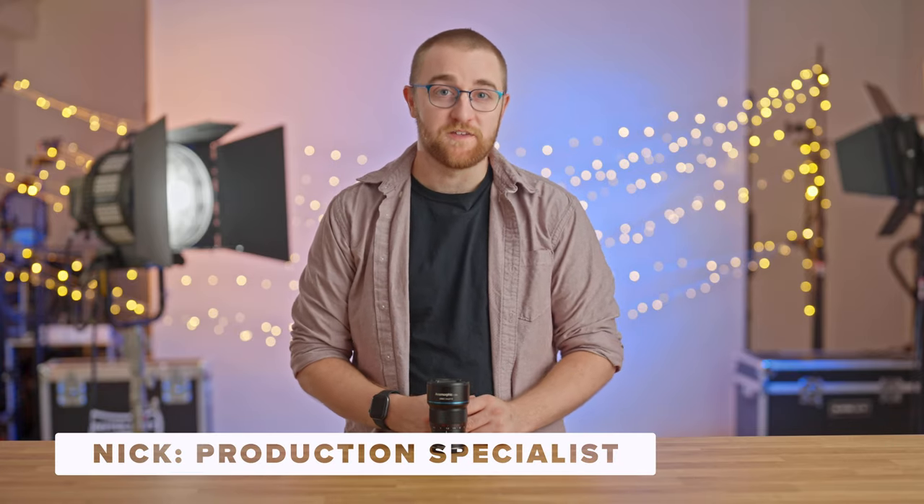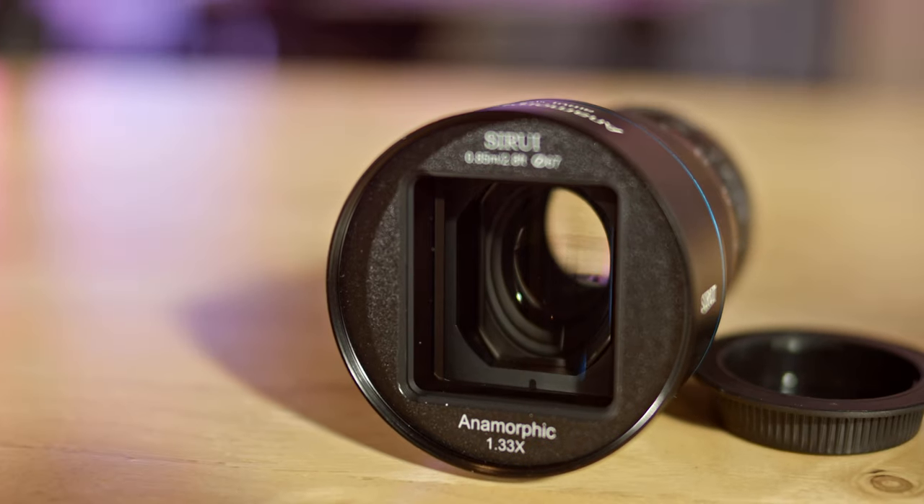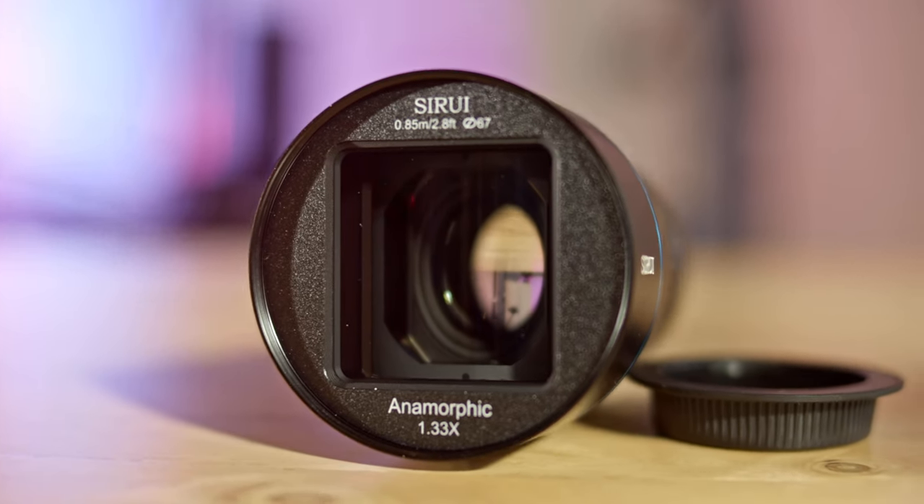Hey there, welcome back to Beyond the Specs, where we delve deep into the gear that fuels our creative journeys. Today, we're diving into the revolutionary world of anamorphic lenses with a lens that changed the game — the Sury 1.33 anamorphic F1.8 50mm lens.